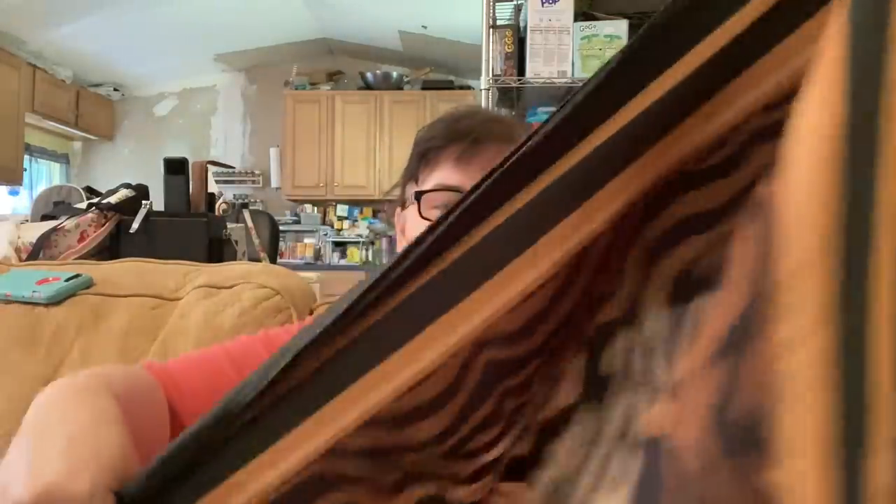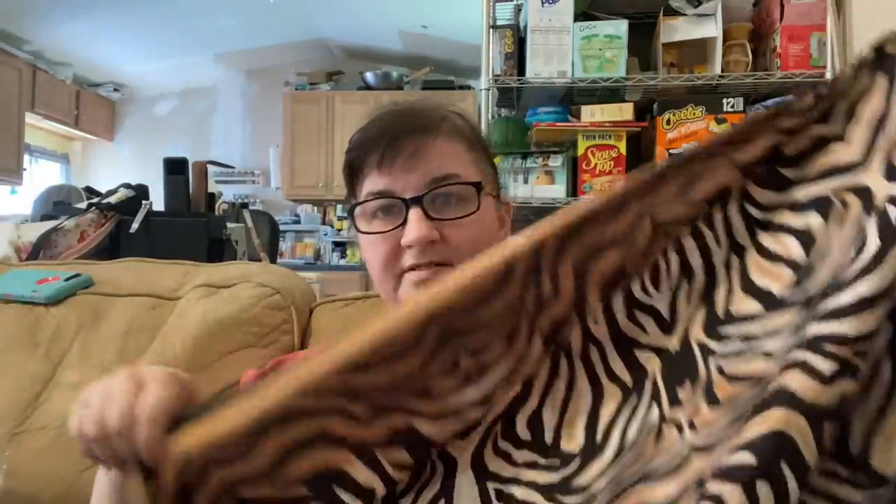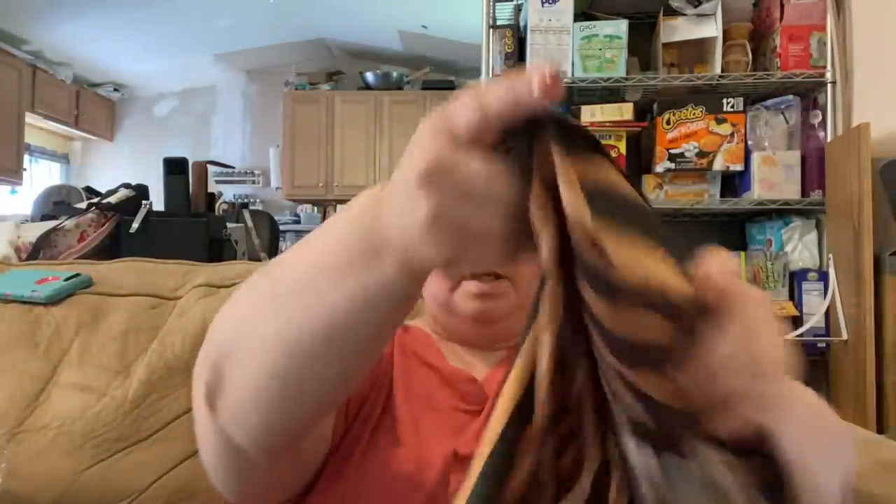Last item is a scarf — $5.98. It's really pretty, and it's actually still doubled over here, so this thing is huge. It's a silky, satiny material in a dark green color with tassels on the corners. I just saw it and had to pick it up.